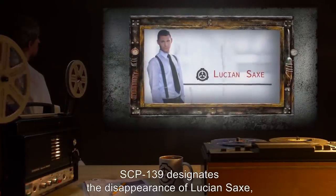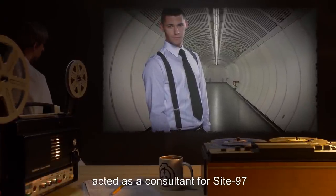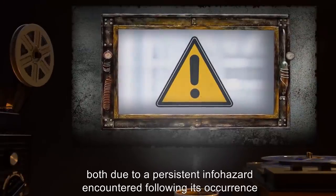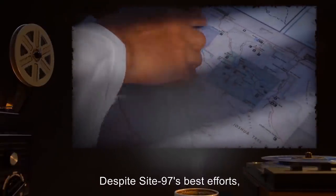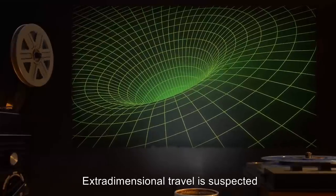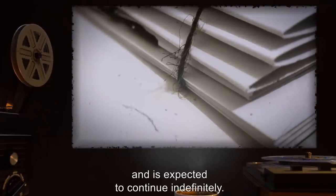Item Number: SCP-139. Containment Class: EpArc. Disruption Class: Dark. Special Containment Procedures: Containment Suspended. Description: SCP-139 designates the disappearance of Lucian Sachs, formerly a Foundation-employed security specialist. Sachs had, until SCP-139's occurrence, acted as a consultant for Site-97 on the matter of esoteric reanimation methodology. SCP-139 is considered anomalous, both due to a persistent info-hazard encountered following its occurrence, and due to the cut-off of information pertaining to SCP-139 after April 4th, 1978. Despite Site-97's best efforts, neither Sachs' past or present whereabouts, nor the location of a cadaver have been uncovered. Extra-dimensional travel is suspected, but not confirmed. No primary suspects have been identified, owing to largely inconclusive results of investigative efforts. As such, SCP-139 is currently considered a cold case and is expected to continue indefinitely.